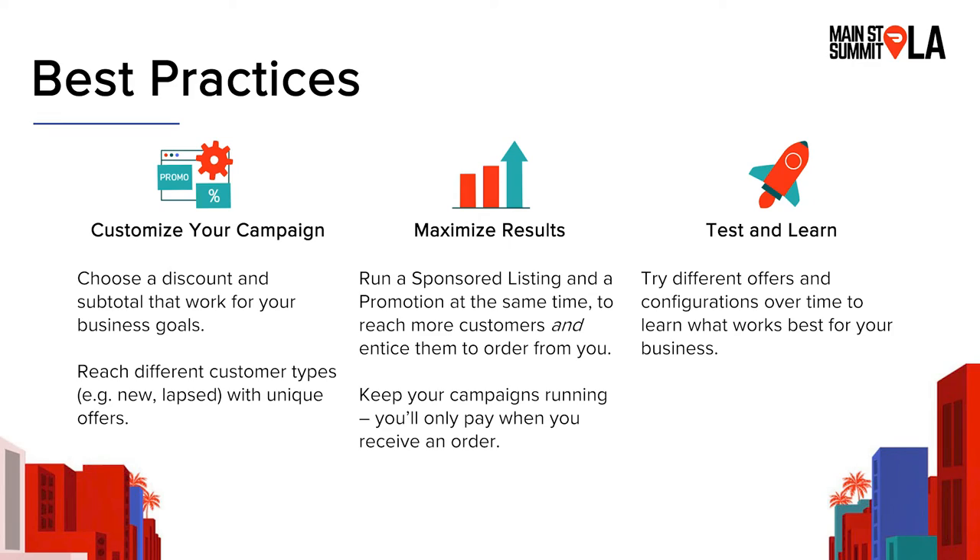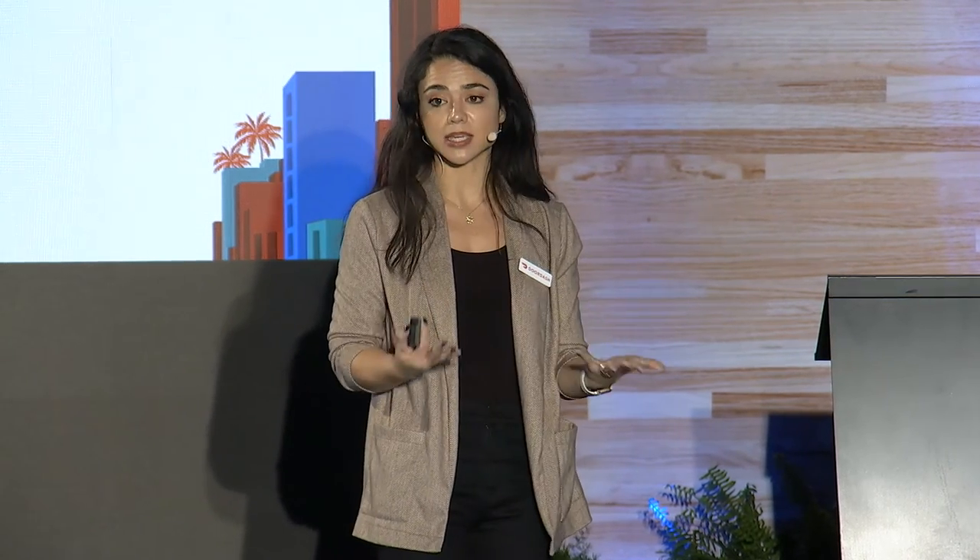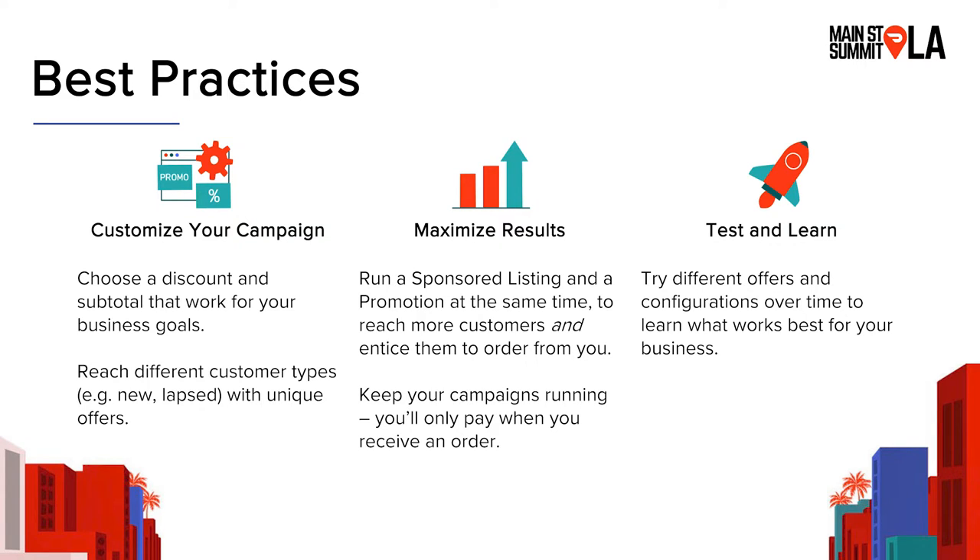The second best practice is all about maximizing your results. Running a promotion and a sponsored listing at the same time is a really great way to make both campaigns work even harder for you — you're reaching more customers, increasing your visibility, and giving them an extra nudge to order from you. We recommend keeping campaigns on since you only pay when you receive an order, so there's really no harm in keeping it running. And since every restaurant is different, just try different offers and configurations over time and learn what works best for you.